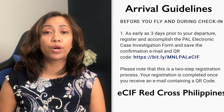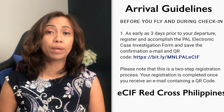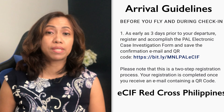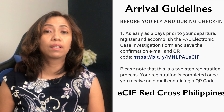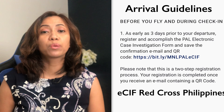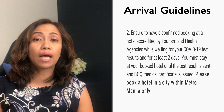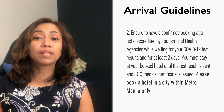Step number one: as early as three days before your departure, accomplish the Electronic Case Investigation Form from the Red Cross website. Once you register, save the QR code sent to your email — this is a two-step process. Step number two: ensure that you have a confirmed hotel booking from a hotel accredited by the tourism and health agencies.